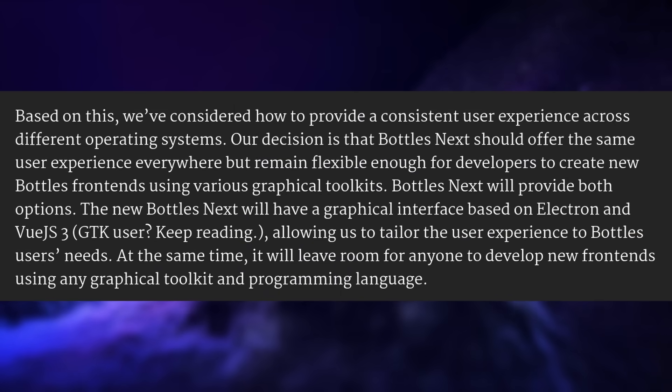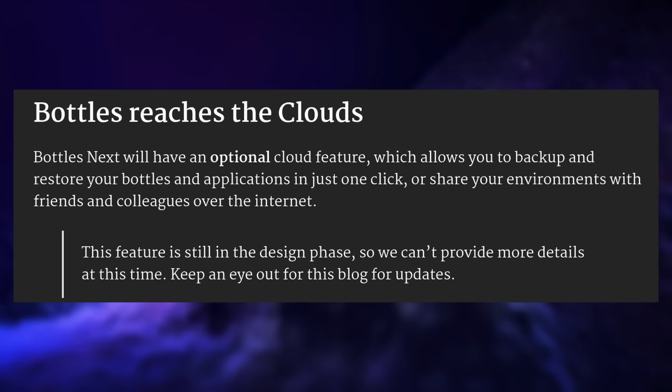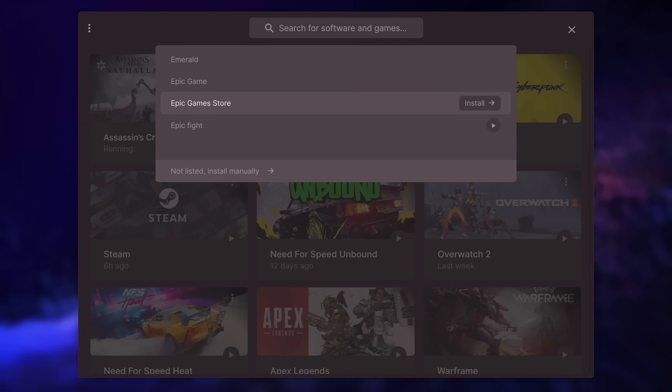A more controversial change is the move to an Electron-based user interface, which is sure to prove less popular than the very nice libadwaita/GNOME interface of Bottles. I guess this is to allow support for macOS and Linux more easily, but fear not — there will be a second separate front-end using libadwaita for people who prefer that. The new interface will also support the Steam Deck, and you will be able to share your Bottles with friends, back them up and restore them in one click, and switch between Classic mode and Next mode, which simplifies things a lot. Bottles Next will also support community installers, so it's easier for users to get something running.